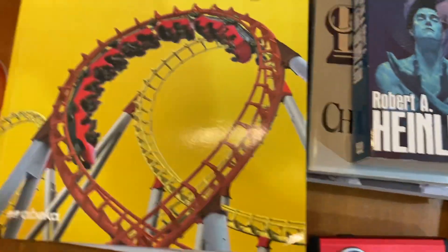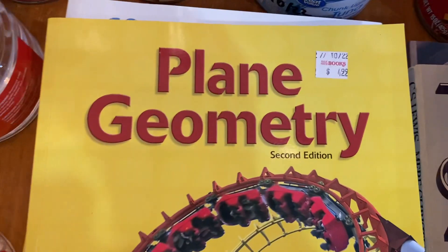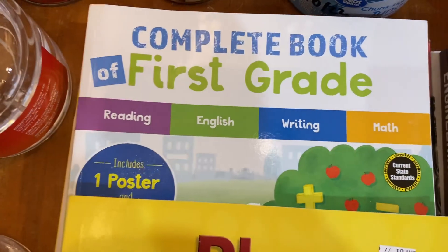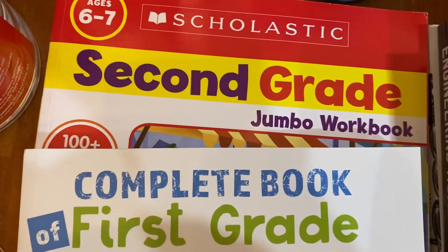For the education aspect, of course when they get to high school there's plain geometry, and then a first grade complete book and a second grade jumbo workbook.